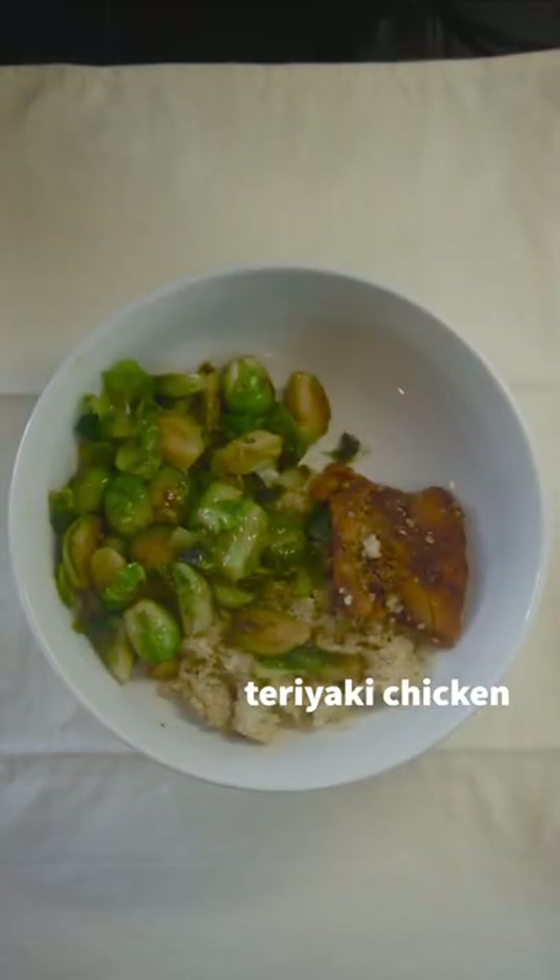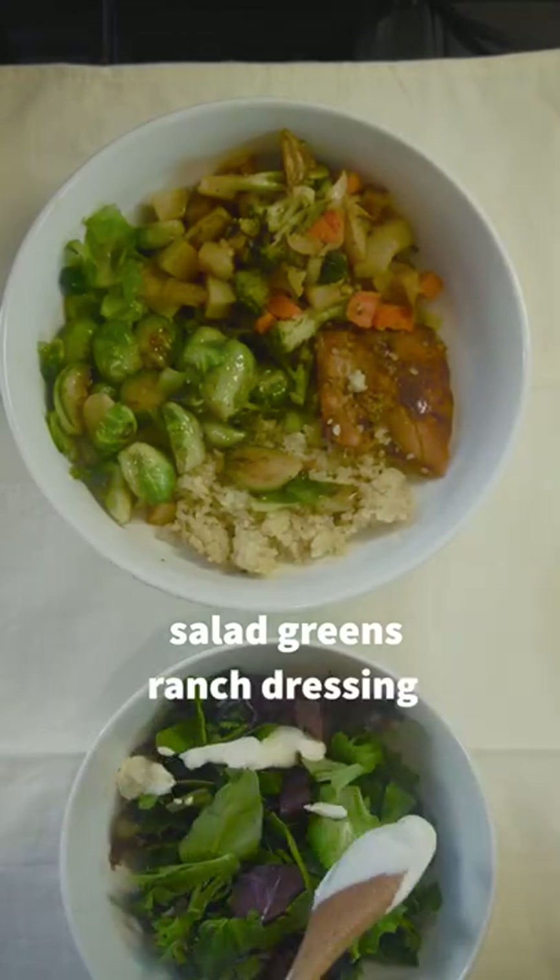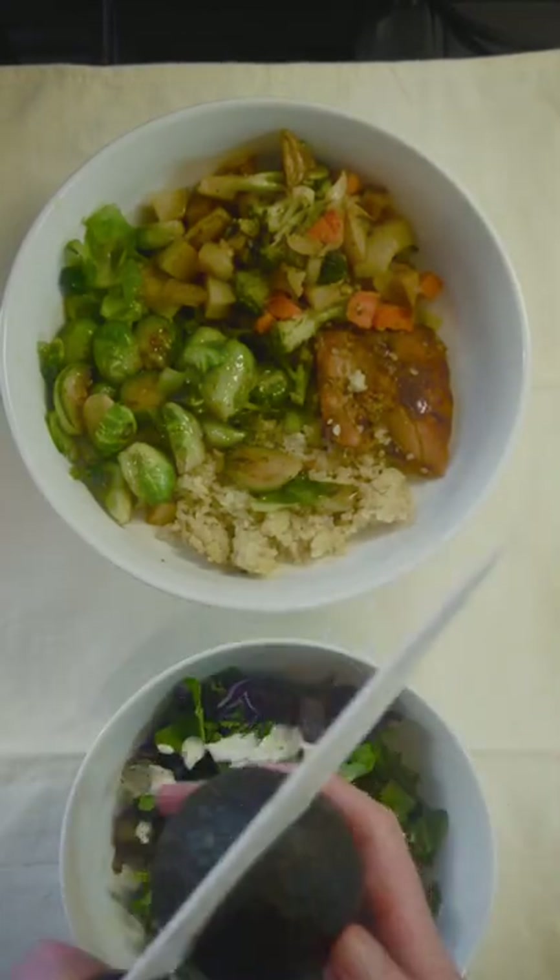Then some chicken and leftover roasted veggies. I was really craving some greens, so I made a little side salad with ranch dressing and avocado.